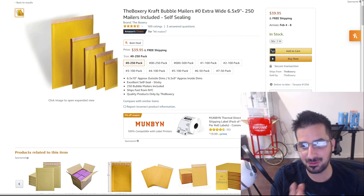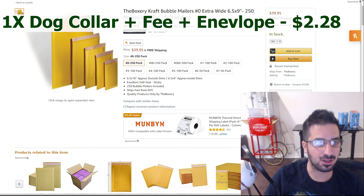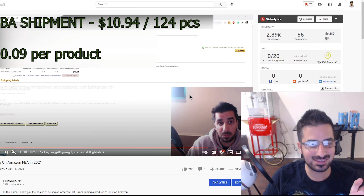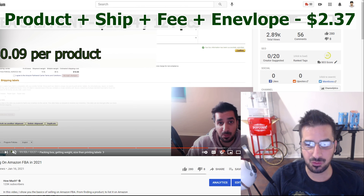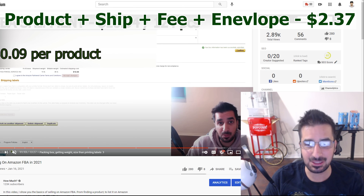The next step is to actually package it. If you remember I used some envelopes to package it. On Amazon a 250 pack of those envelopes costs $40, and with tax it's $44. So $44 divided by 250 envelopes is 17.6 cents — basically 18 cents per envelope to package it. There are cheaper ways to do it: you can use bags, or just ship it as is. But I like to put it in an envelope. And if you buy more, it's cheaper. So we're going to add 18 cents to our $1.10, bringing us to $2.28 so far.